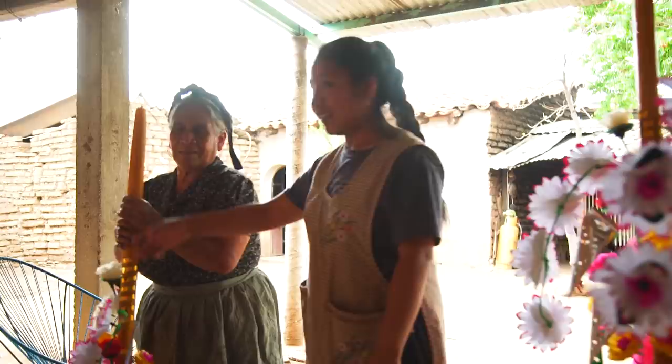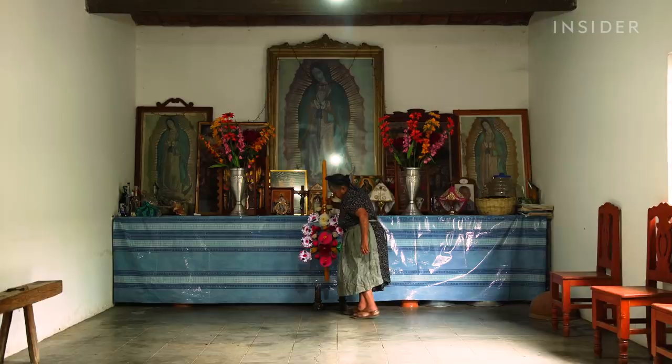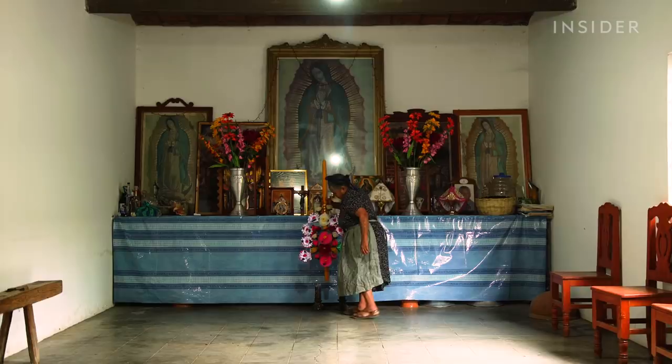Viviana is the first candle maker to sell outside of her village. She now gets business from couples all over Oaxaca and from a jewelry store in New York City. In Mexico, each one of her candles sells for 300 pesos, or $15. They're also used for religious festivals, like the Mayordomia, an annual celebration honoring the village's saint.